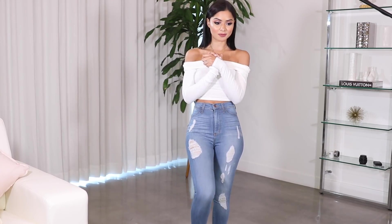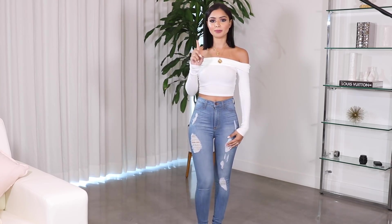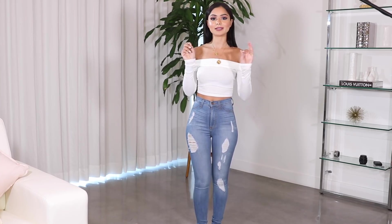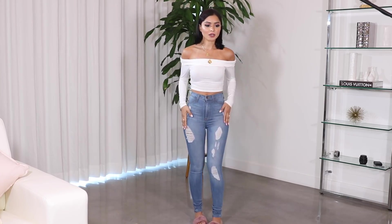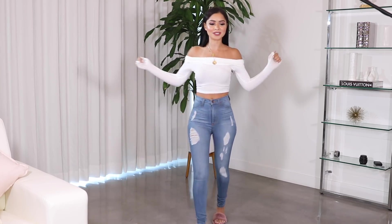I feel like Fashion Nova is known for their jeans, so I got three different styles. This is the first one — they're all high-waisted because I personally just love high-waisted jeans. I only have one pair of Fashion Nova jeans and I love them. They fit so nice, they're high-waisted and they stretch so freaking good. I believe these are a size one.